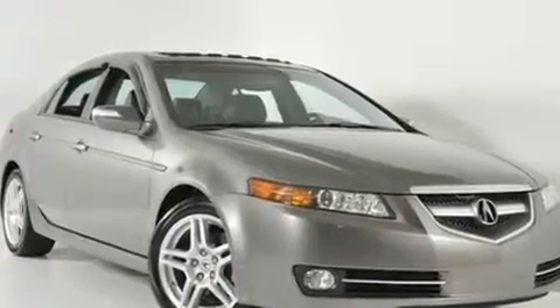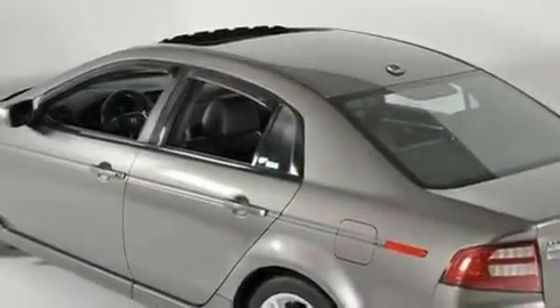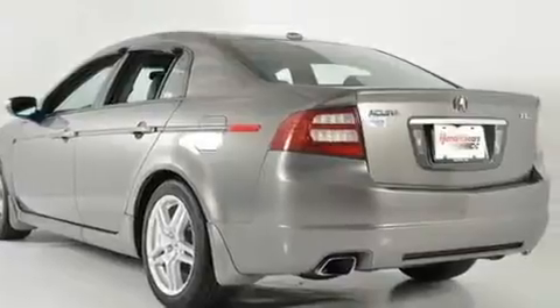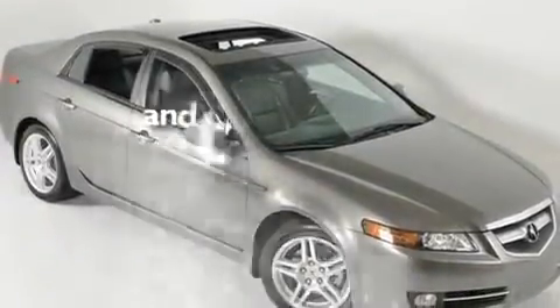Its top features include a sunroof, heated seats, cruise control, XM satellite radio, leather seats, a double wishbone independent front suspension, aluminum wheels, a low tire pressure indicator, heater vents for rear-seated passengers, and this vehicle has fewer than 56,000 miles on the odometer.